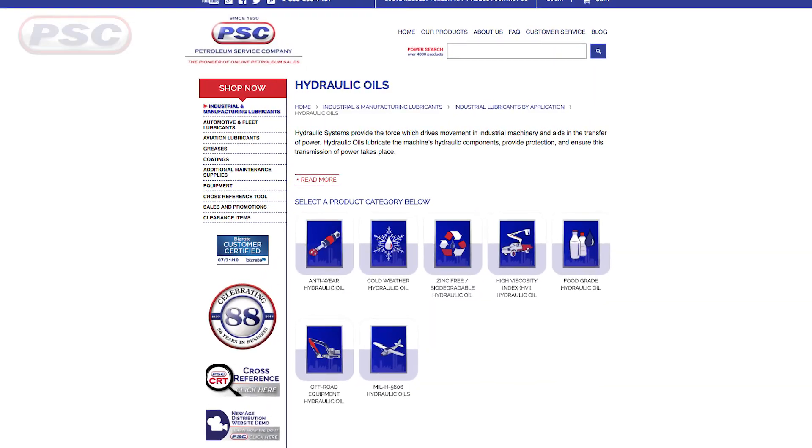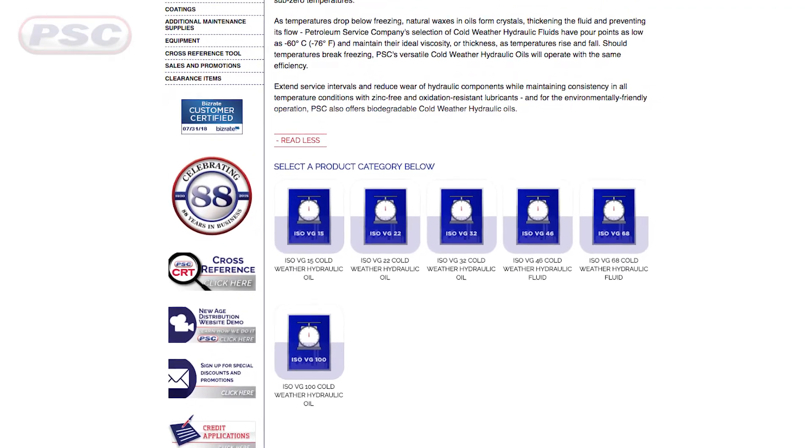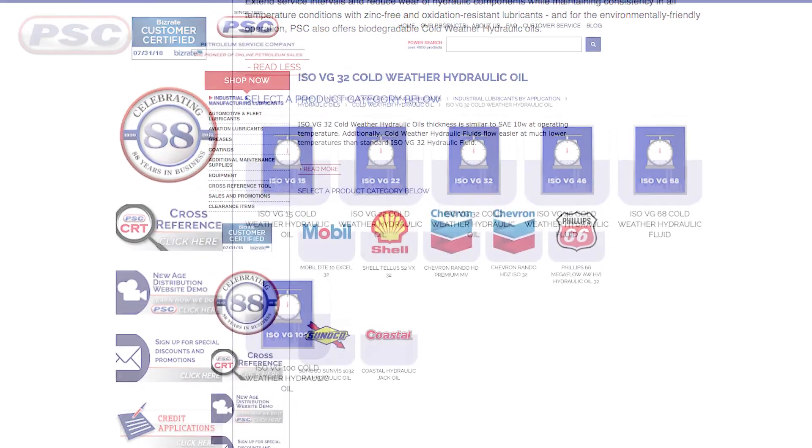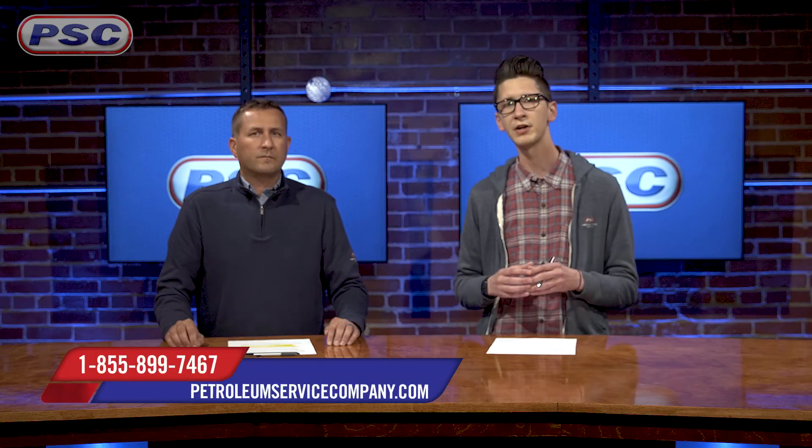To conclude, hydraulic fluids are especially susceptible to changes in temperature and they need to remain free-flowing. Cold, thick hydraulic oil can cause pumps, lines, and even hydraulic coolers to fail. But at PSC we carry a wide selection of cold weather hydraulic oils with pour points as low as negative 76 degrees Fahrenheit that maintain their ideal viscosity as temperatures rise or fall. This was a brief overview of cold weather hydraulic oils — if you have any questions feel free to reach out. For Petroleum Service Company, I'm Joe, with me as always is John. Thanks for watching.